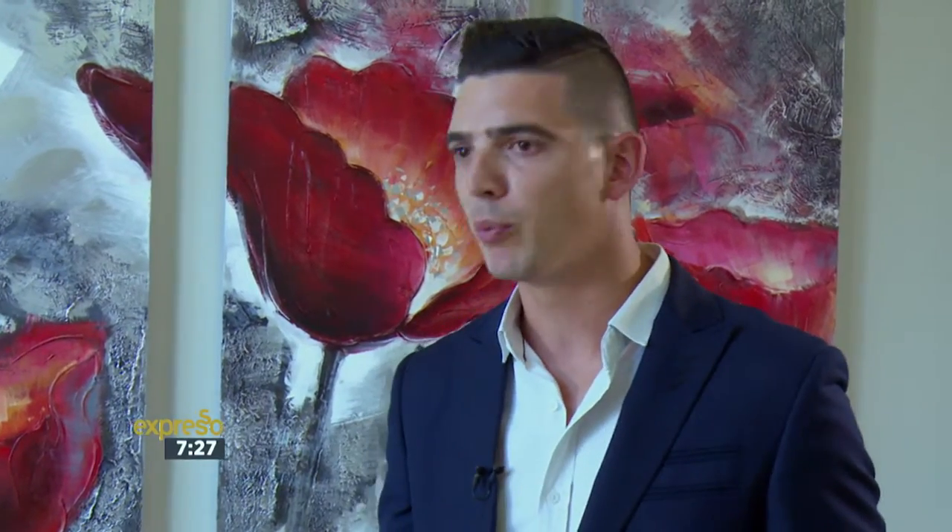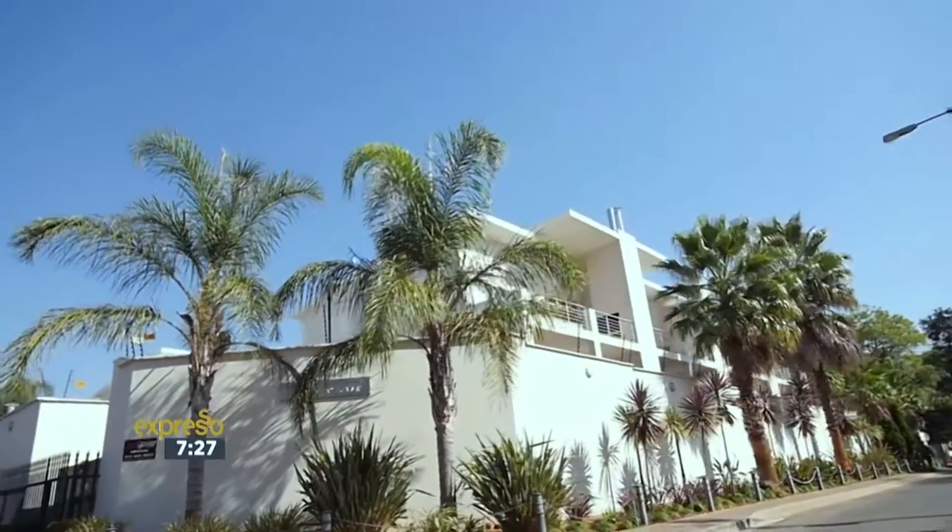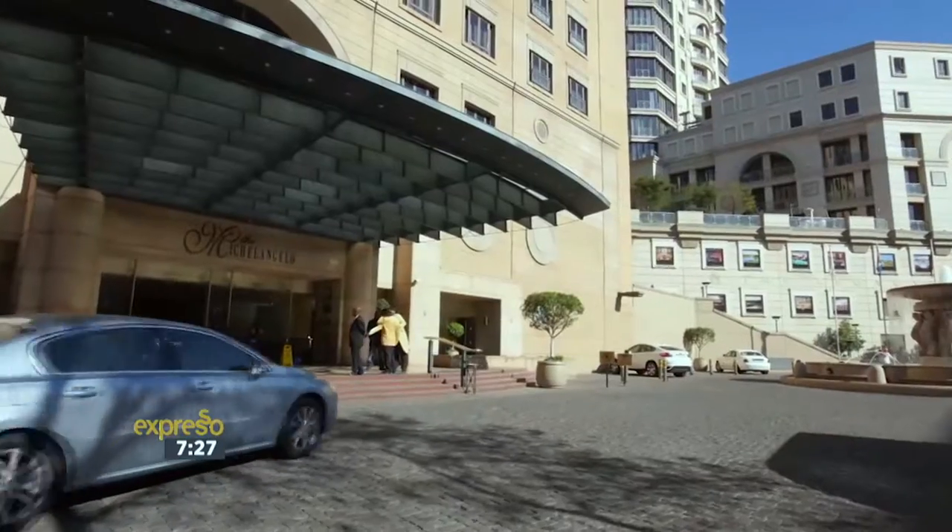A bit of advice I always like to give first-time buyers: go out and choose your neighbourhood first. You can always pick a property later because you can redo a bathroom or relay a garden, but with a neighbourhood you can never redo the community, the restaurants, the whole feeling and vibe of the area. So quite important — pick the neighbourhood first.